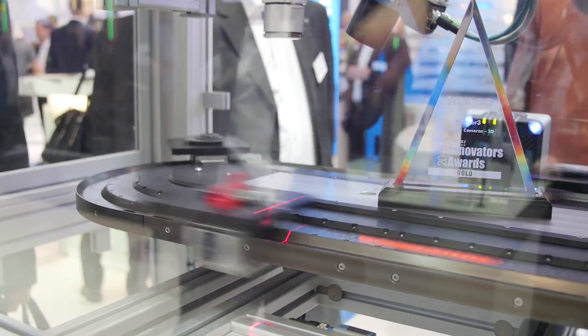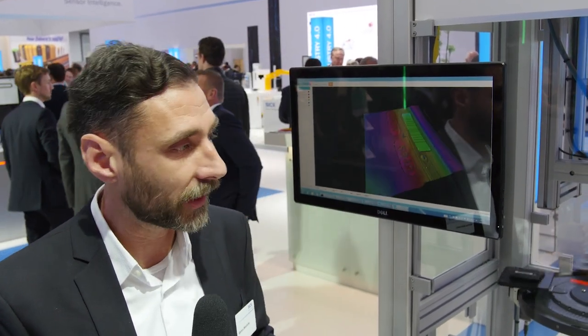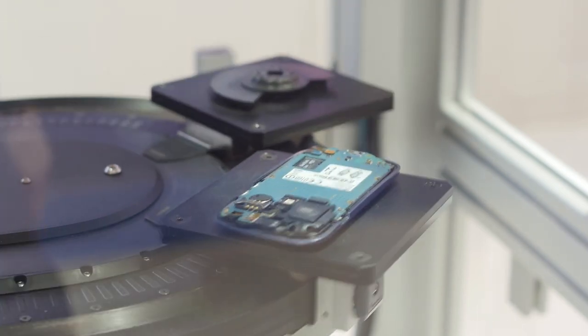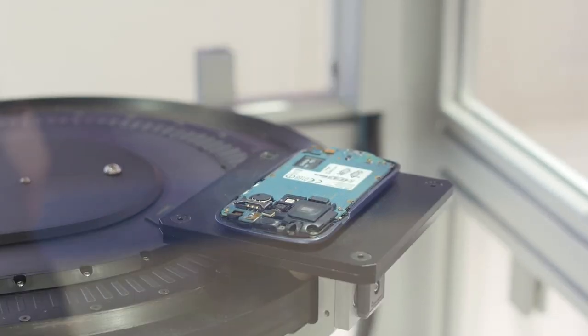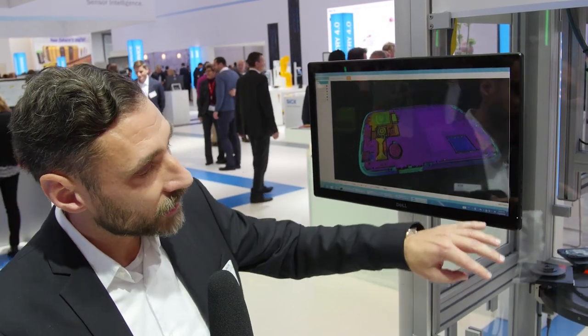There are four different objects passing by the camera, all of different surface materials. We have dark rubber, we have shiny plastic materials, we have electronic components — and as you can see, the camera catches all these four objects with the same settings. This is a way of showing the light sensitivity of the camera, which can cope with bright and dark objects all with the same settings.